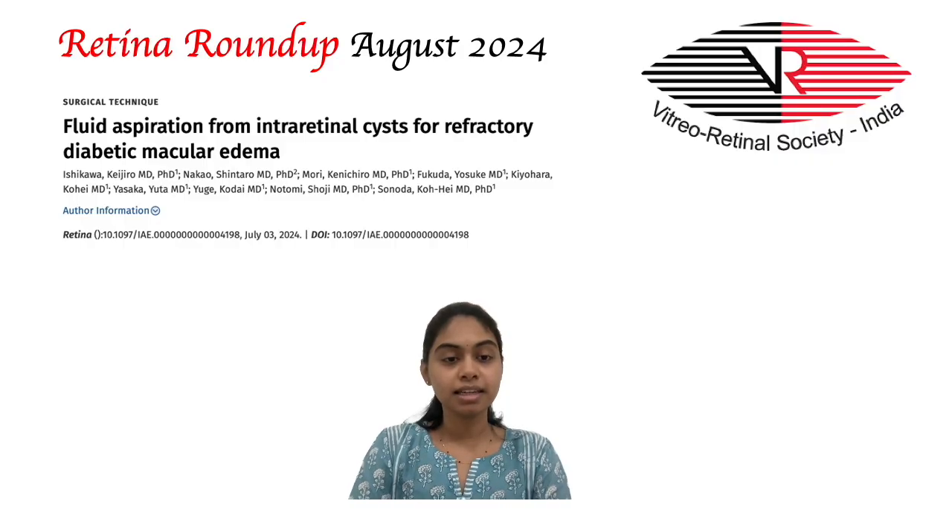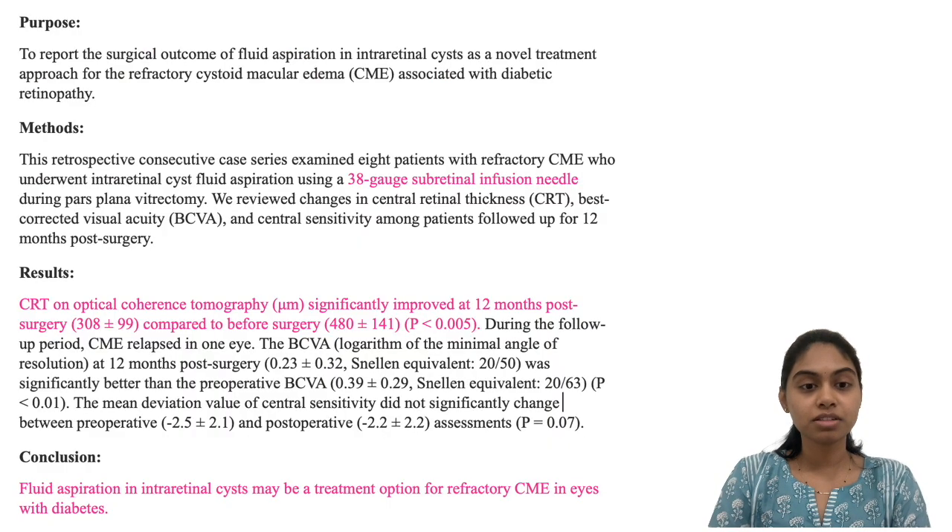The next study is on fluid aspiration from intra-retinal cysts for refractory diabetic macular edema by Ishikawa et al. In this study, 8 patients with refractory CME underwent intra-retinal cyst fluid aspiration using a 38-gauge sub-retinal infusion needle during pars plana vitrectomy. Clinically significant improvement was noted in BCVA and central retinal thickness on OCT by the end of 12 months, concluding that aspiration of intra-retinal cyst fluid may be a treatment option for refractory CME.